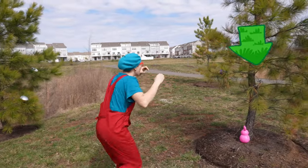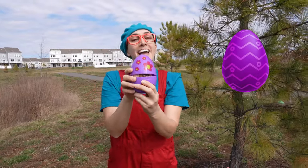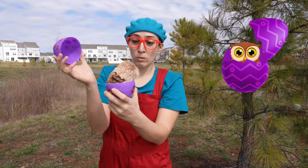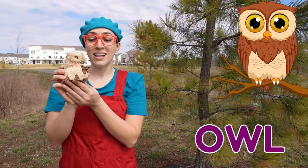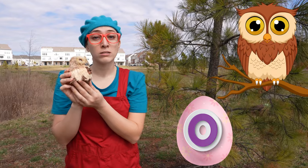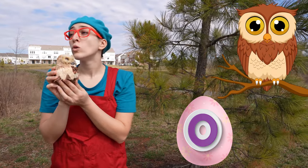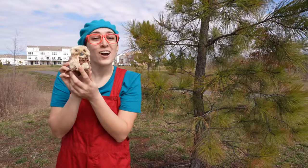Whoa! I found one! It's a purple egg! Whoa! And it has an owl! Owls start with the letter O! And you know what sound they make? Woo! Woo! How cute!